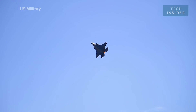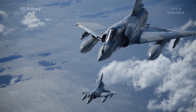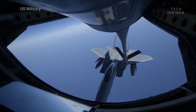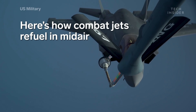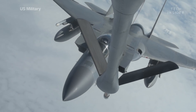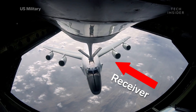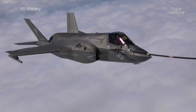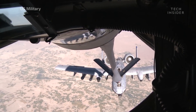Fighter jets can perform what seem like impossible maneuvers high above the clouds. But one of the most amazing moves is how it can refuel in midair. Aerial refueling is the process of transferring fuel from one aircraft — the tanker — to another aircraft, the receiver. It allows the Air Force to conserve fuel by not forcing fighters to seek out and land on a runway in the middle of a mission.